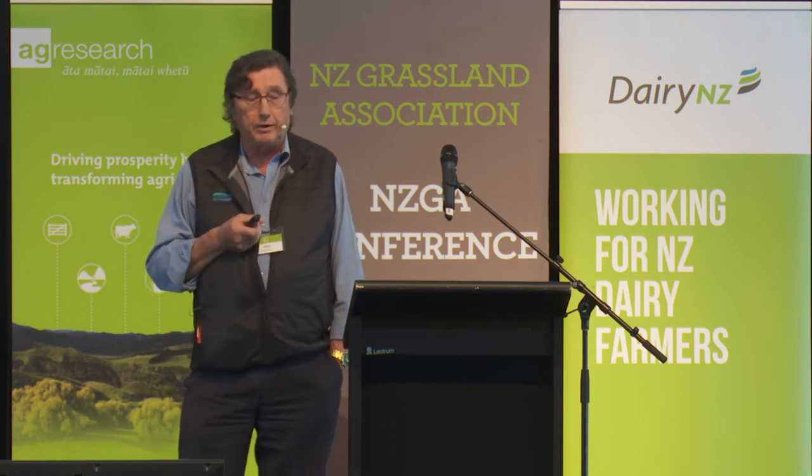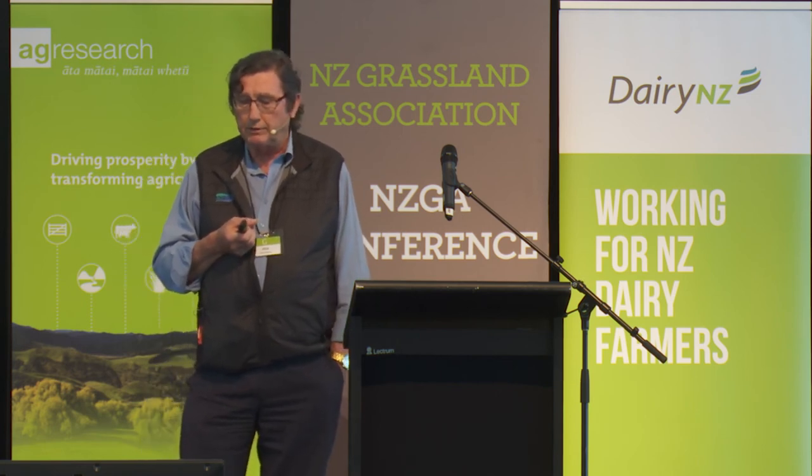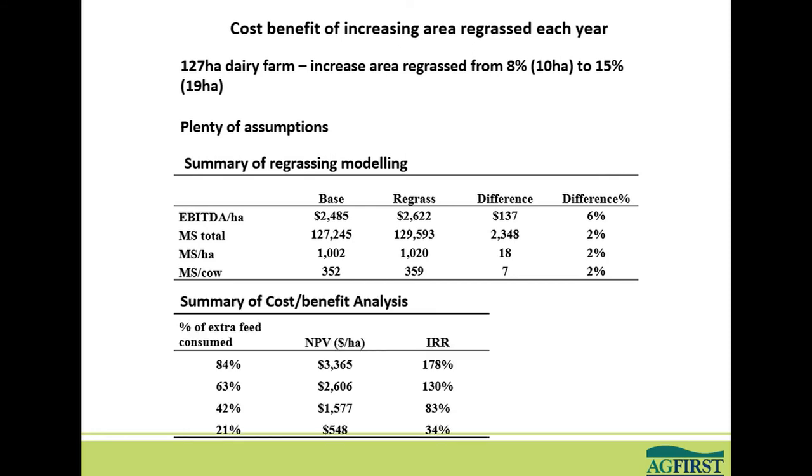I built all of that into a Pharmax model and compared the base farm versus the re-grassed farm. EBITDA increased by about 6%, and the physical parameters by around 2%. In terms of EBITDA, the difference was $137 per hectare in year one, and that slowly decays away to next to nothing over the 8-year period. I then plugged that into a cost-benefit matrix to come up with some interesting figures.